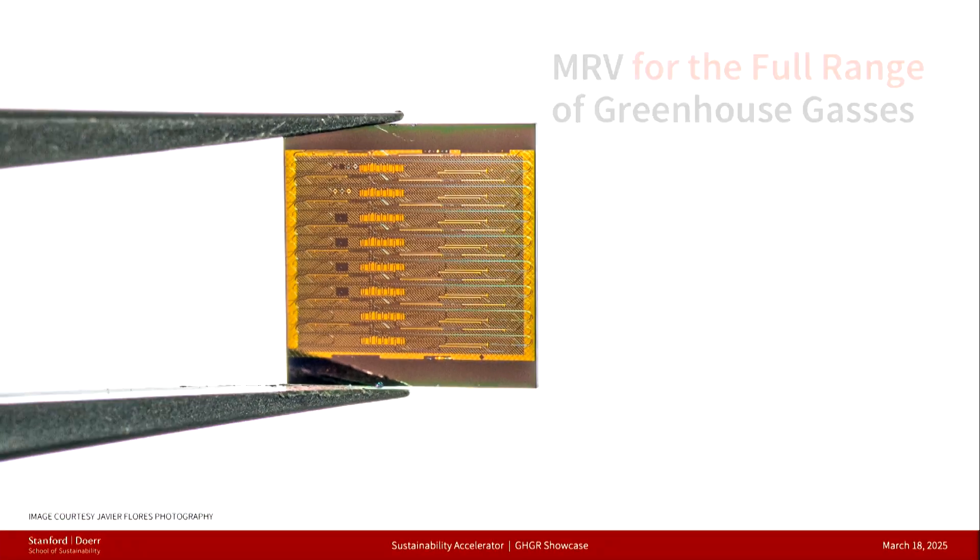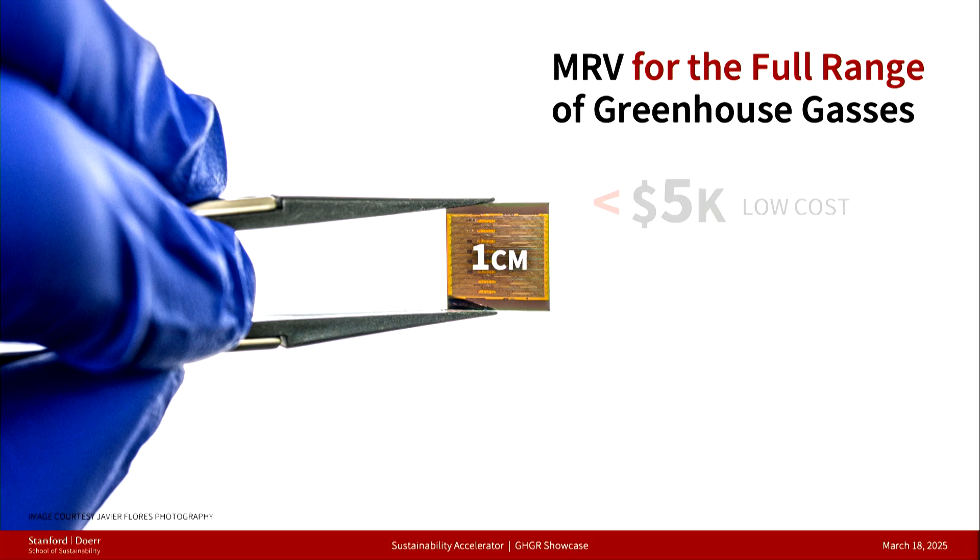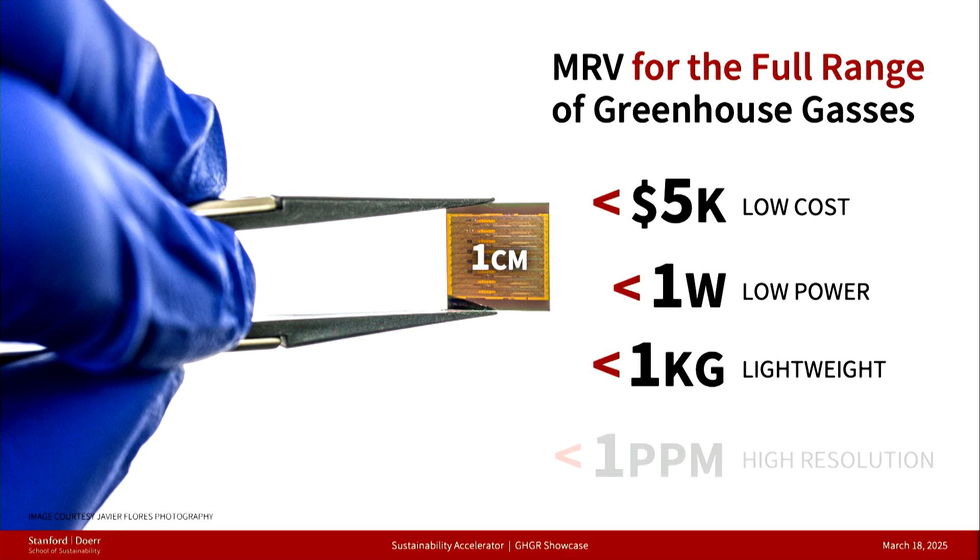The chips here on the screen we believe can revolutionize the way we measure greenhouse gases, and they do so because of the way they generate light in a novel and revolutionary way.